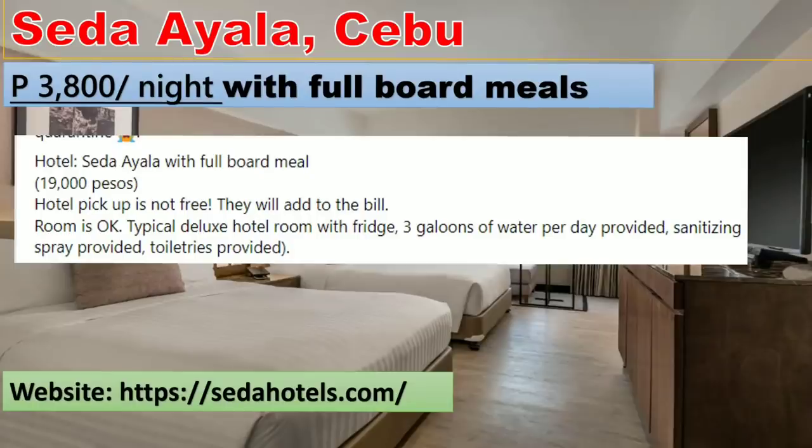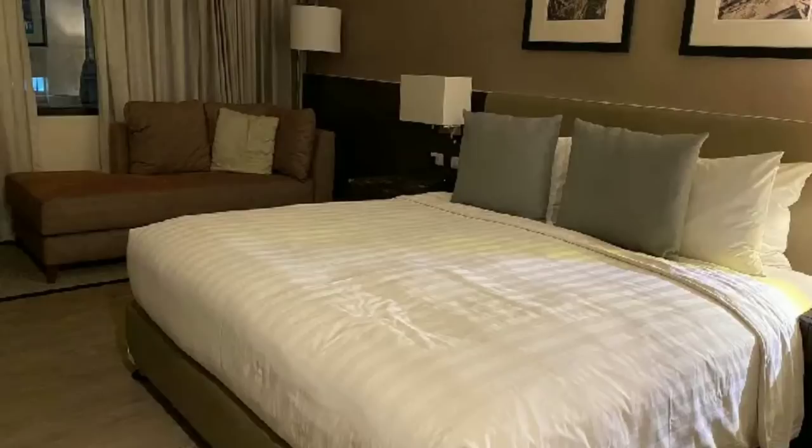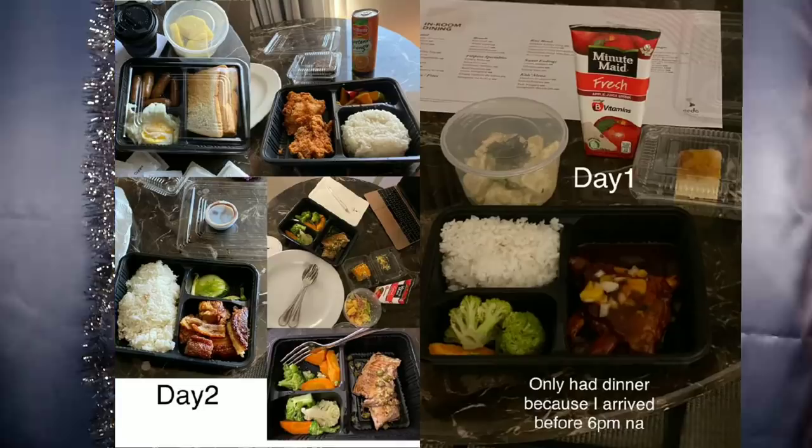For those landing in Cebu, check out Seda Ayala. It's a bit pricey at 3,800 per night with full board meals. According to a fellow Filipino, the room is okay — a typical deluxe hotel room with a fridge, three gallons of water, sanitizing spray, and toiletries. You can book directly through sedahotels.com.